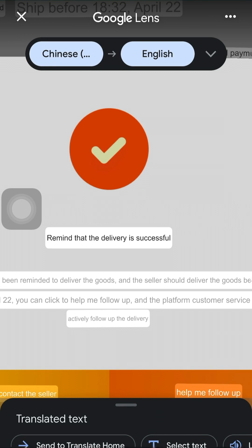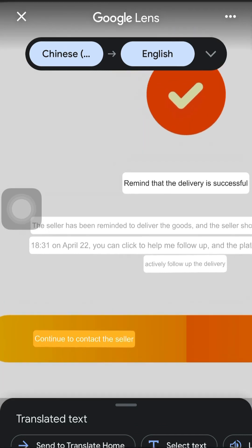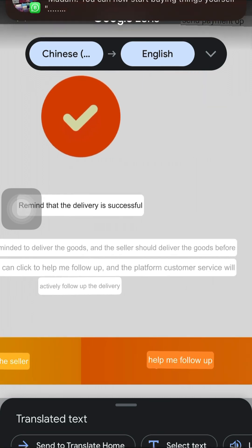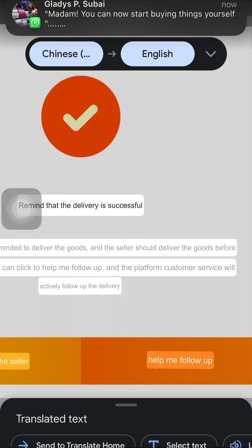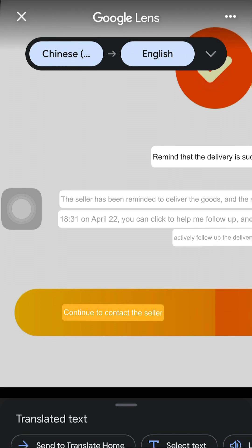These sellers can be funny sometimes — they receive payments and won't deliver on time. Some will even tell you to ask for a refund, saying they don't have the items in their store. Now let me scroll down. You want to read this instruction: 'The seller has been reminded to deliver these goods, and the seller should deliver the item before this date.'